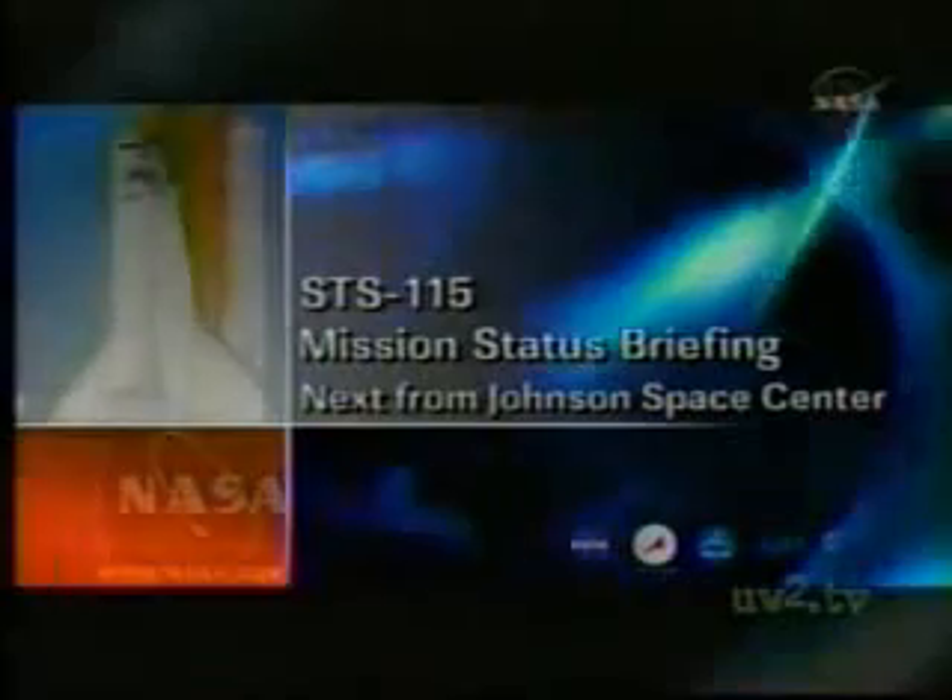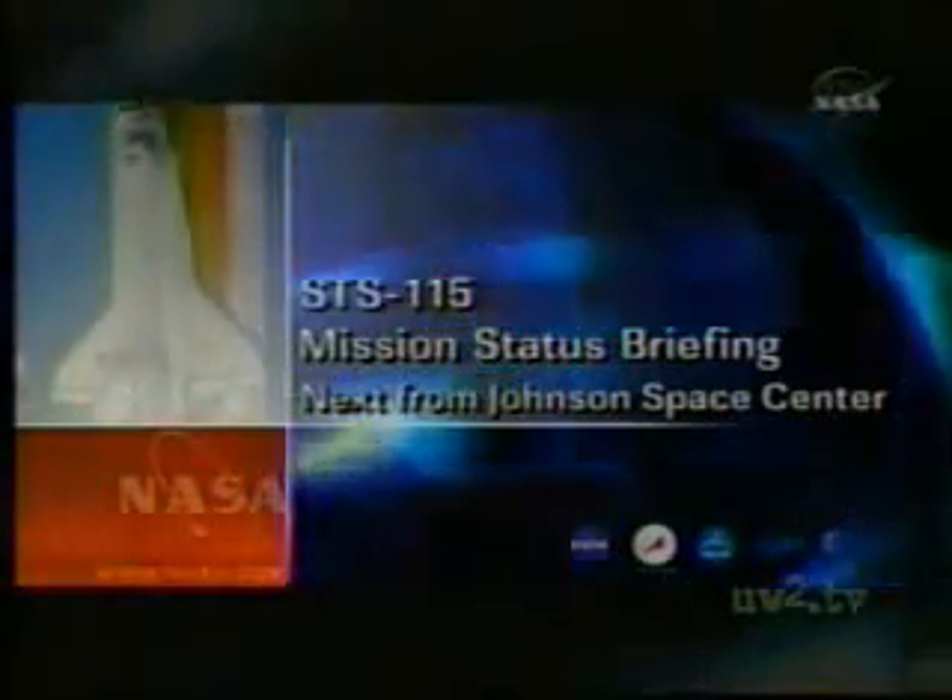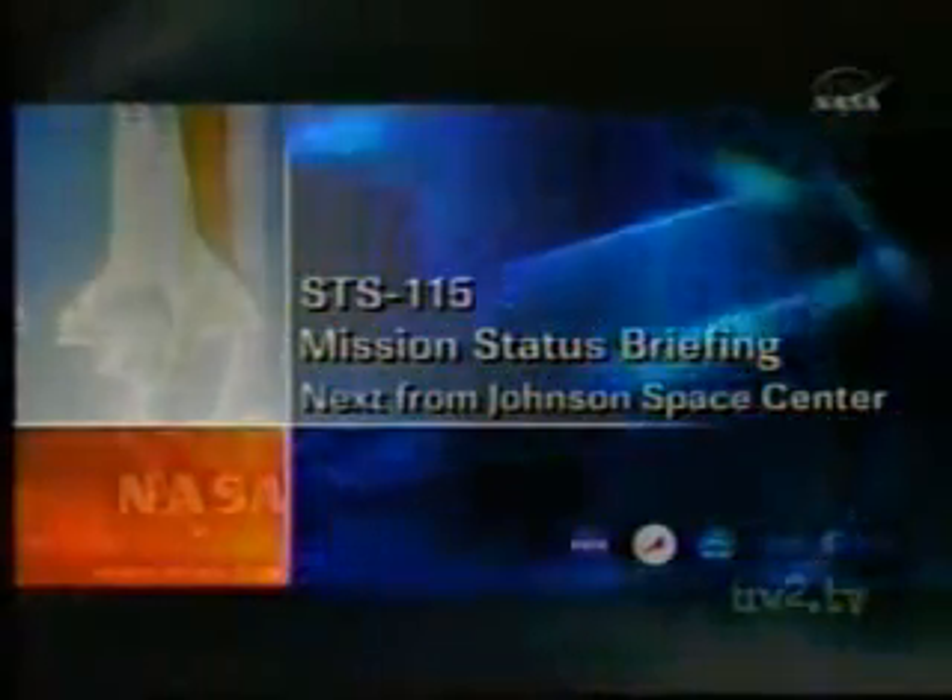I'm just wondering how close we are to the trajectory from the Soyuz. We're thinking, based on our daylight and KU availability, if we can get back to the OBSS inspection and maybe use the still cameras to photograph these objects. Yeah, we understand — we're getting back to OBSS.